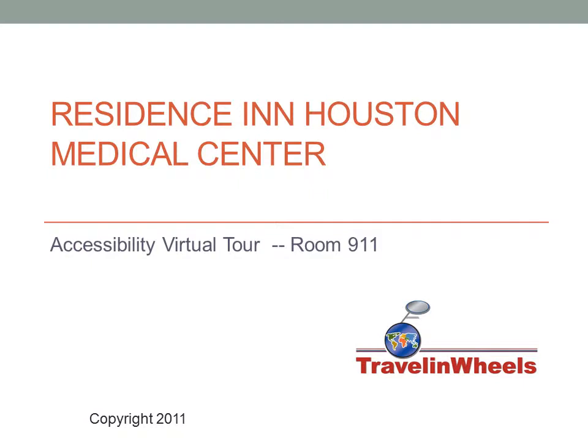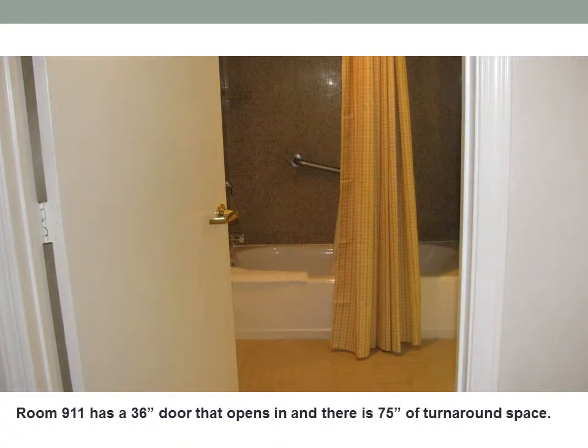Welcome to Traveling Wheels Accessibility Virtual Tour of the residents in Houston Medical Center, room 911. Room 911 has a 36 inch door that opens in and there is 75 inches of turnaround space.